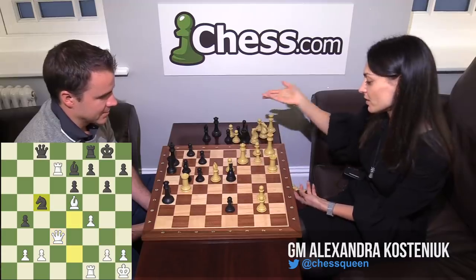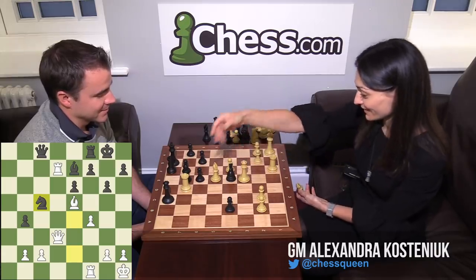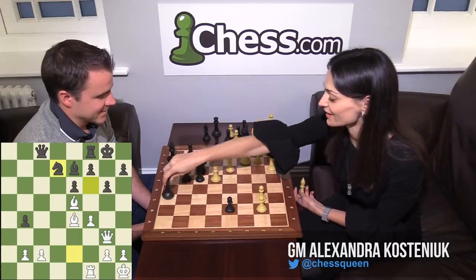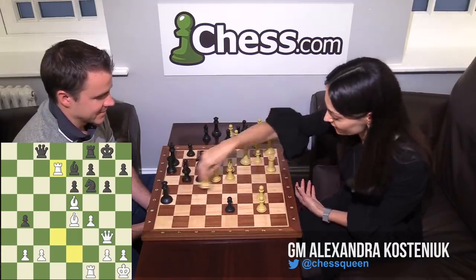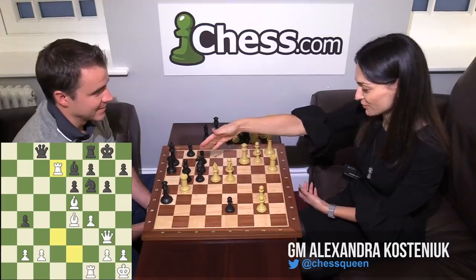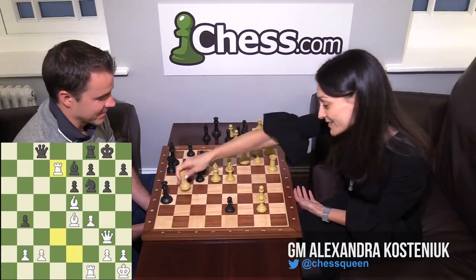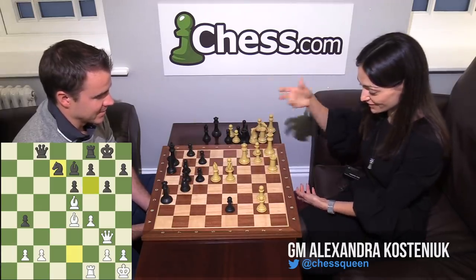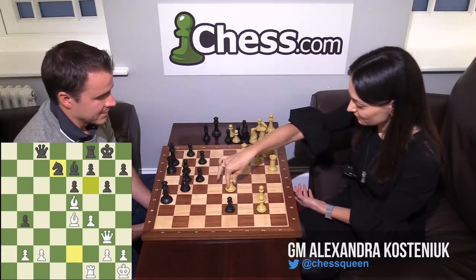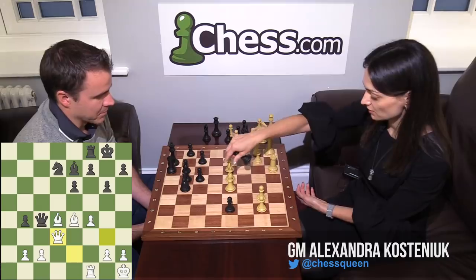So I grabbed the Rook and she didn't take on E4 — she didn't see it. After the game we discussed briefly. I said there was a very interesting move, Knight takes E4. She said she didn't see it. But Knight takes D7 — there is nothing wrong with it. Computer shows a little advantage for Black here. Bishop D4, she played Queen C4 exchanging the Queens, with the Bishop pair going into the endgame. That's what I was hoping for.